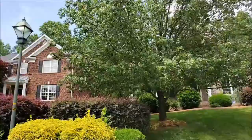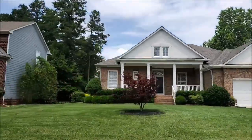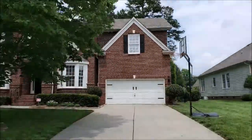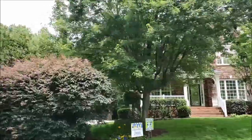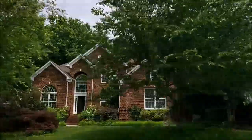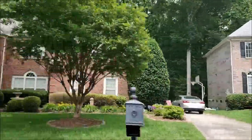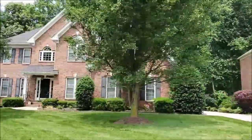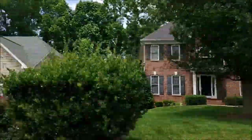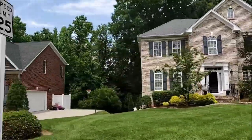Home builders started in Berkdale in the late 1990s. Most of the homes are in great shape and have been updated by the homeowners through the years. Most homes in Berkdale are the traditional Southern-style brick homes, some mixed with decorative stone in the front. Floor plans vary from three bedrooms up to six bedrooms, and square footage from 1,800 to over 5,000 square feet.